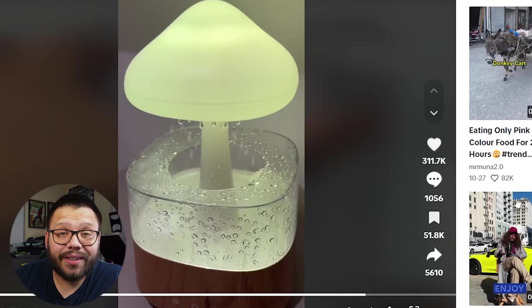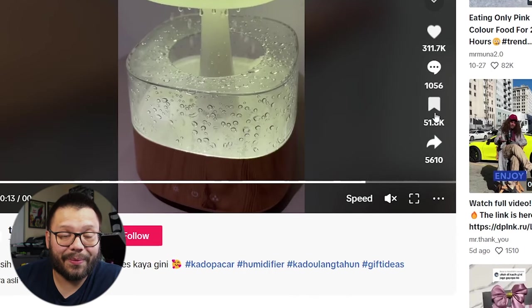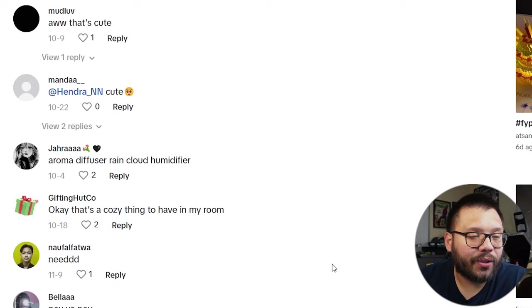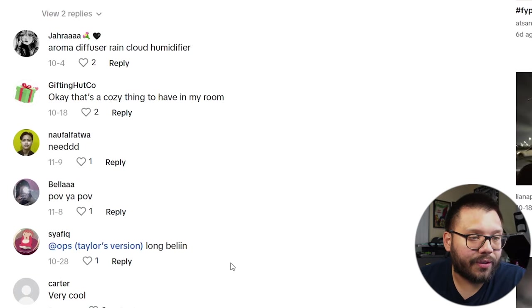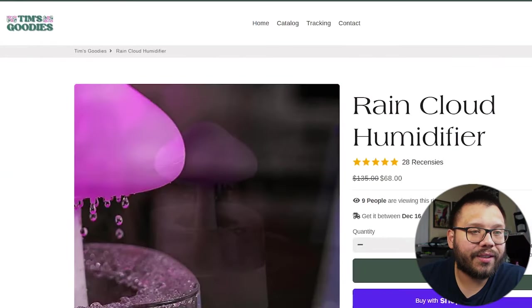It has 311,000 likes, 51,000 saves — which is an immense amount — and over a thousand comments. People are saying things like 'I want that,' 'that's cute,' 'that's a cozy thing to have in my room.' Overall the comments are pretty positive. Let's check out the website — we have Tim's Goodies. It's a generic store that sells a little bit of everything, but I like the fact that they call it Tim's Goodies and not some random name.